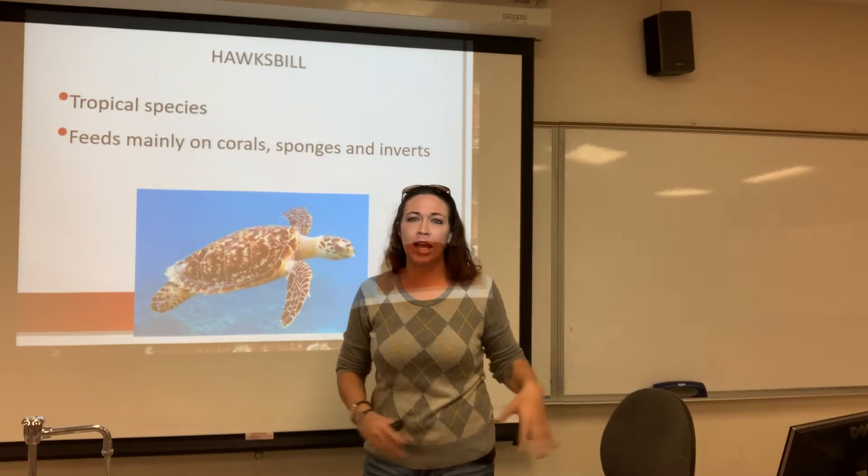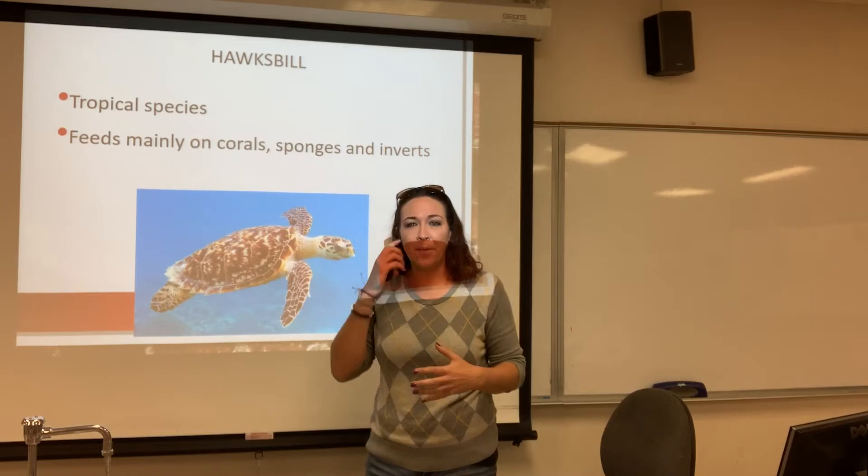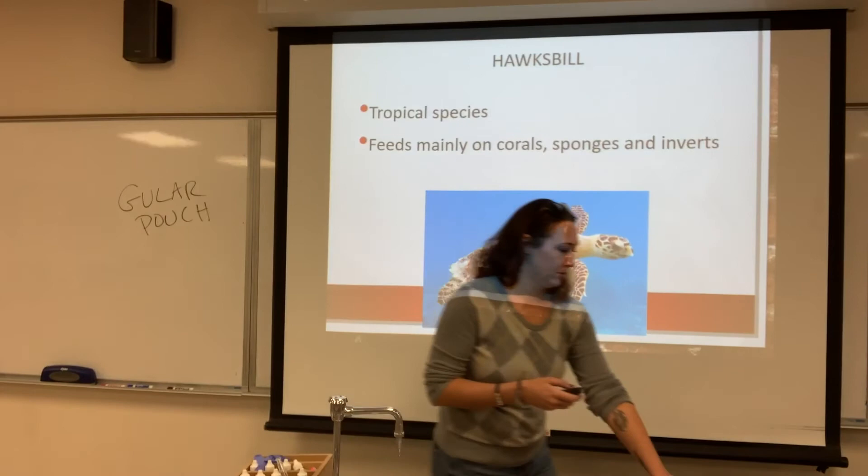The hawksbill is kind of a mix between a green sea turtle and a loggerhead sea turtle. It does not have the little arch in the shell on the back, and it also does not have the green skin. Remember, the green sea turtle eats a lot of green algae and sea grasses, which gets stored in its fat, giving it that green pigment — unlike the hawksbill.